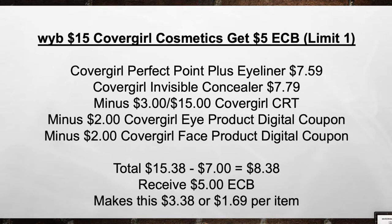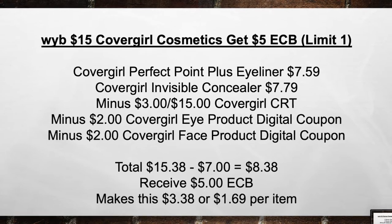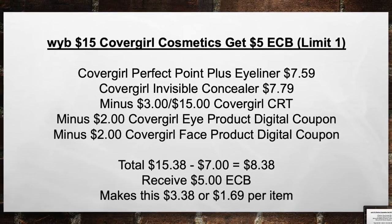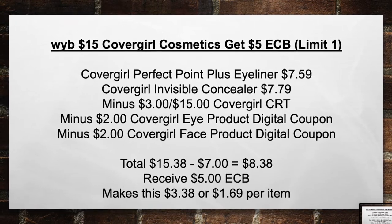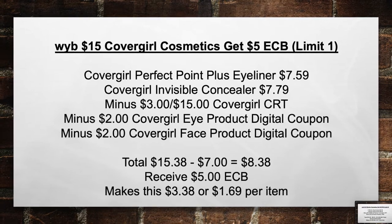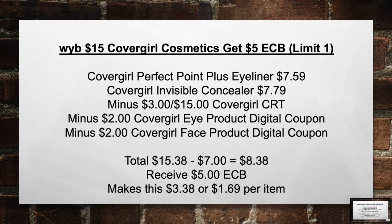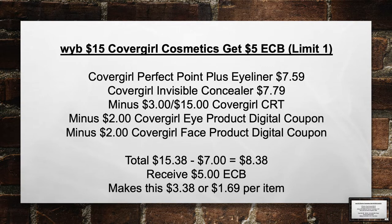When you buy $15 of CoverGirl Cosmetics, get a $5 extra care book. Pick up a CoverGirl Perfect Point Plus Eyeliner for $7.59 and a CoverGirl Invisible Concealer for $7.79. Minus the $3 off a $15 CoverGirl CRT, the $2 CoverGirl Eye Product digital coupon, and the $2 CoverGirl Face Product digital coupon. Total from $15.38 minus $7 in coupons equals $8.38. Then receive back a $5 extra care book, making this $3.38 or $1.69 per item.